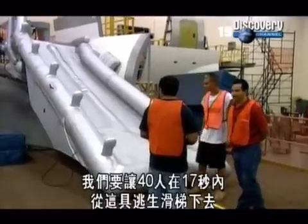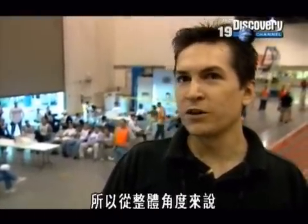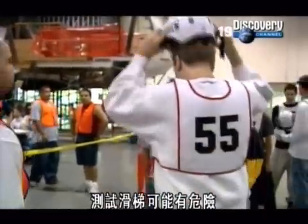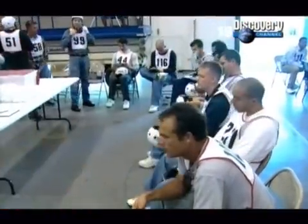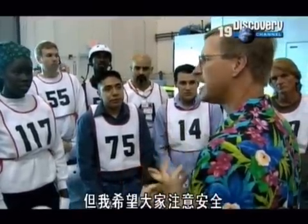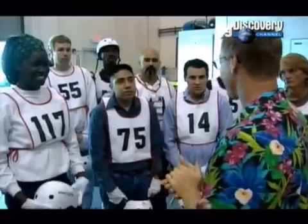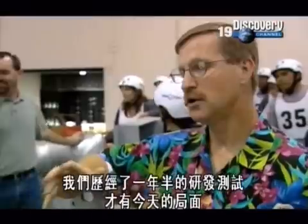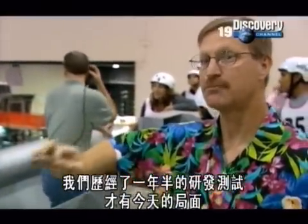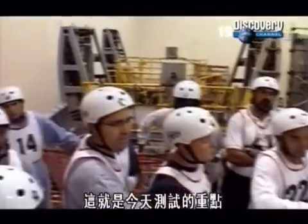Our slide will have to have 40 people traverse down it in less than 17 seconds. That meets our specified rate, meaning we can say we're able to evacuate the entire airplane within 90 seconds. Sliding can be dangerous, and part of Ted's job is to make sure nobody gets hurt. We've gone through literally a year and a half of development tests to get to this point. If it doesn't work today, we've got to go back and redesign the slide.